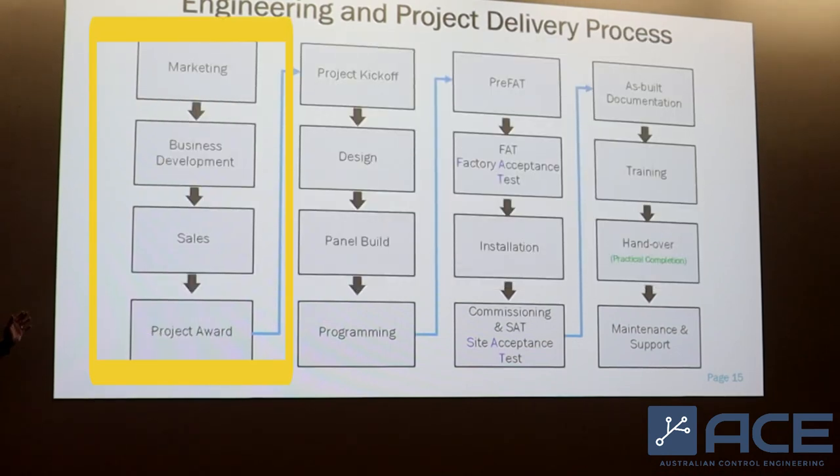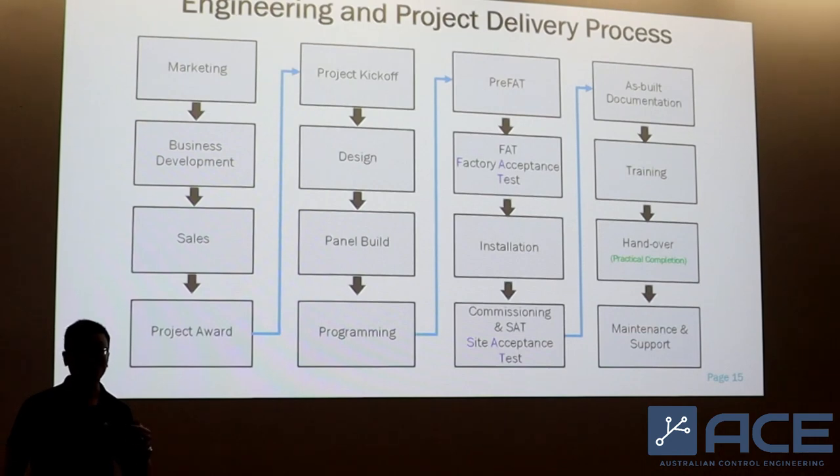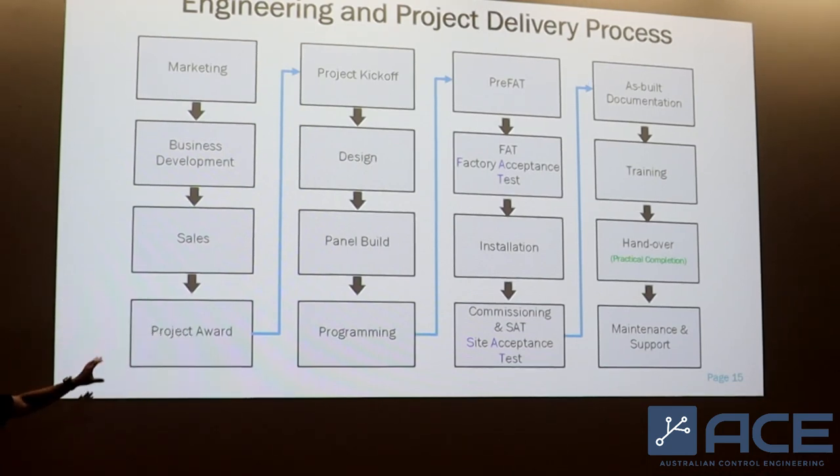We start from the marketing, business development, sales and project award — that's on the business side. It's still very engineering, still very technical, because throughout this process you need to derive preliminary engineering solutions for your customer and agree on the price that the customer is going to pay you to implement that solution. So that's what we call pre-sale engineering.